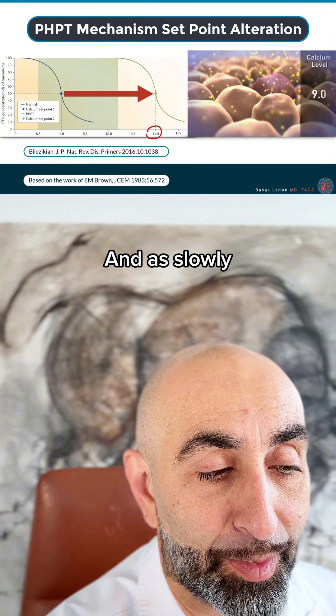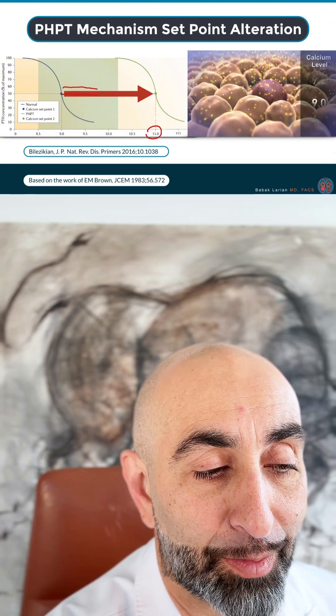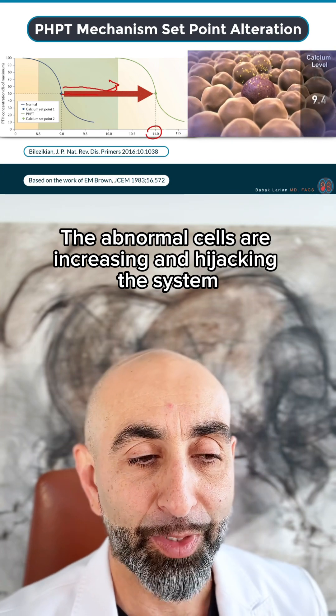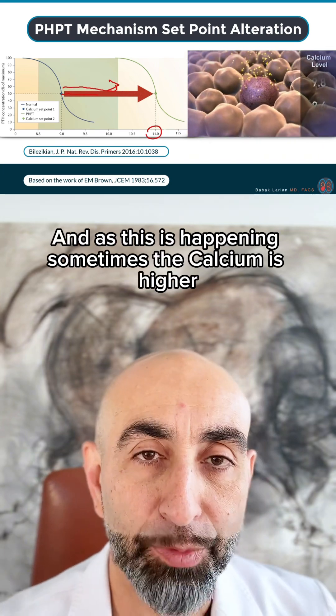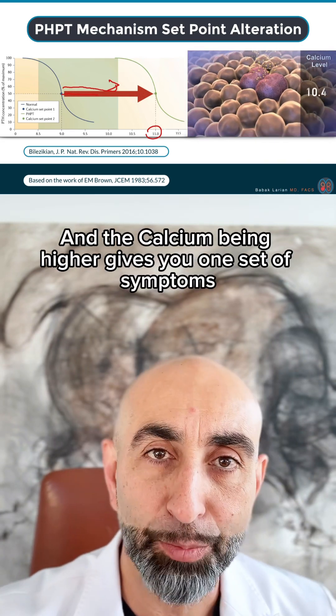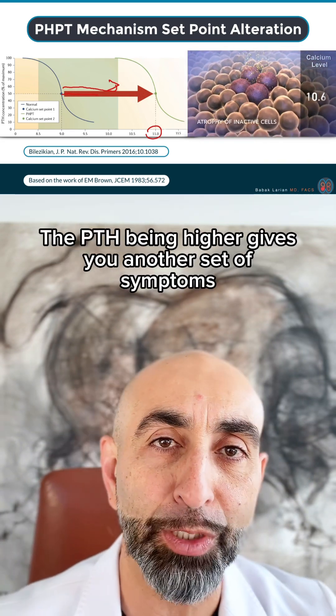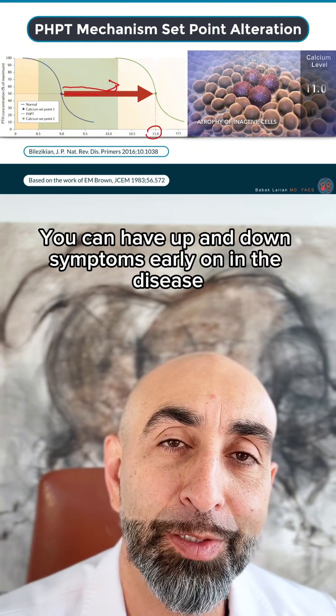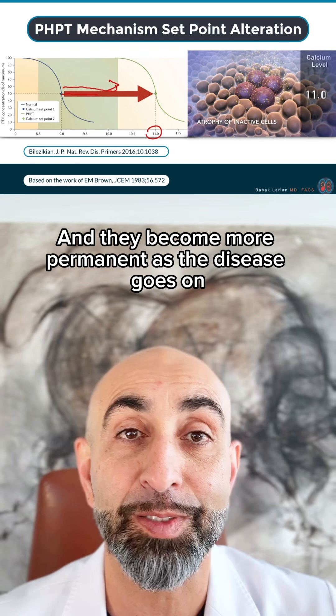As the abnormal cells are slowly increasing and hijacking the system, sometimes the calcium is higher, sometimes it's lower, sometimes the PTH is higher, sometimes lower. The calcium being higher gives you one set of symptoms, and PTH being higher gives you another set of symptoms. So you can have up and down symptoms early on in the disease, and they become more permanent as the disease goes on.